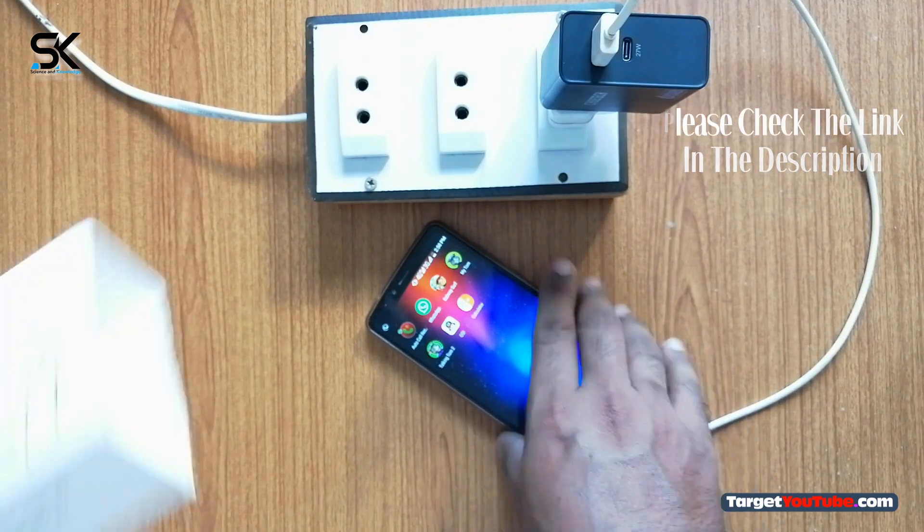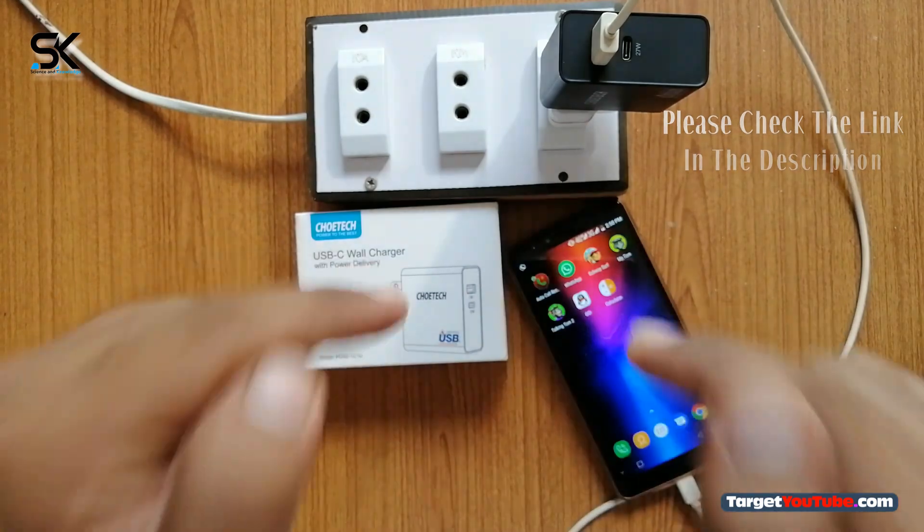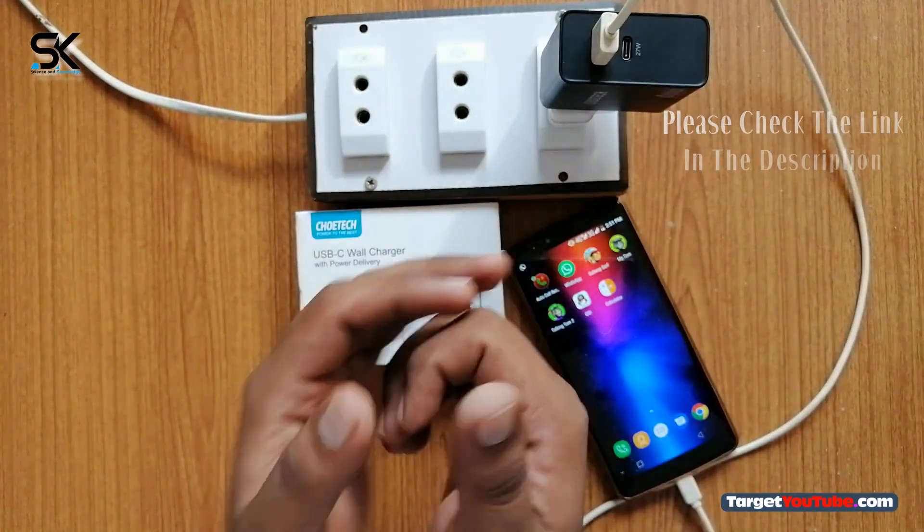Please try to use the original USB cable that came with your device. We hope you will like this video — if you do, please hit the like button, share and comment below. Don't forget to subscribe to our channel Science and Knowledge. Until the next video, take care, bye bye.